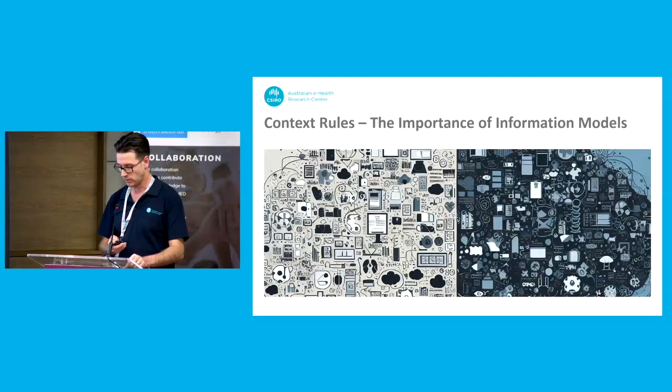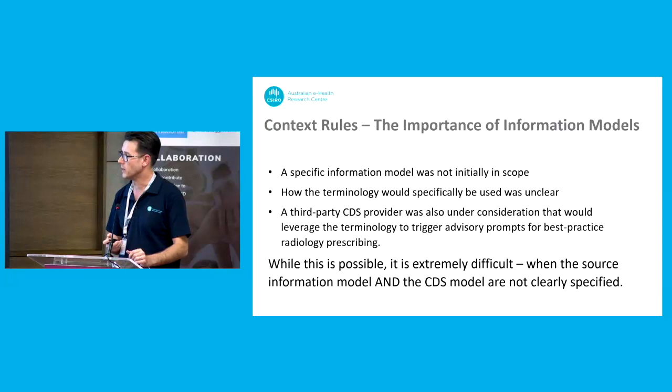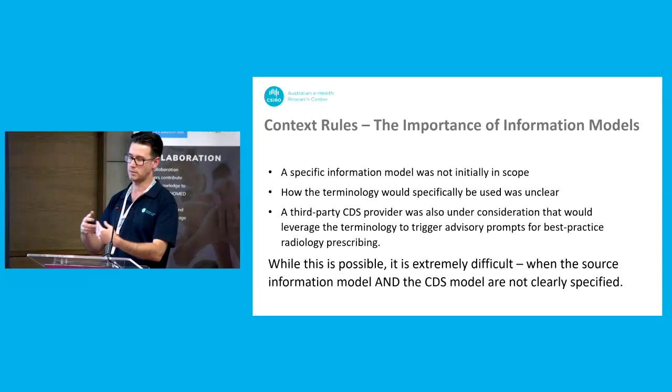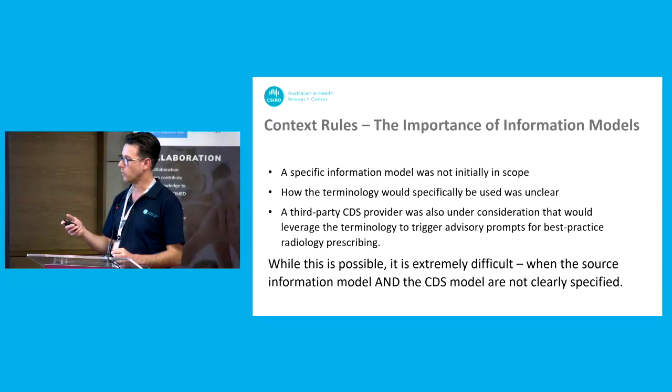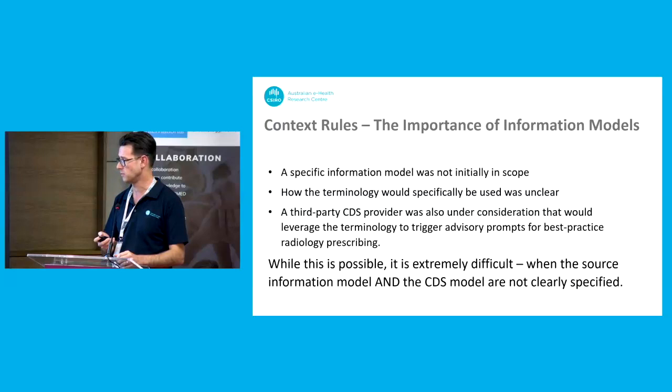This brings us to information models — probably the most important thing that often gets forgotten about, because we all get excited about terminology, but without knowing where the information is going it's hard to make valid decisions about what you need to do with it. At the start of the project there wasn't a specific information model in scope, so how the terminology would be used wasn't really clear. There was also discussion with a third-party CDS provider that would use the terminology to provide best-practice prompts, but we weren't clear on their information model either — we didn't know how we were going to store it or what they were going to do with it. That makes it really tricky because if you make the wrong decisions, one or both sides of that equation might not work.